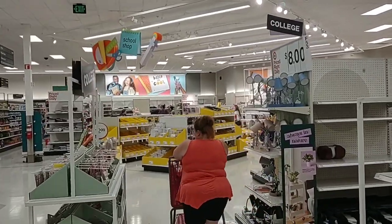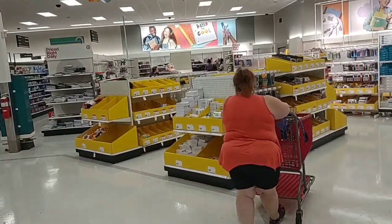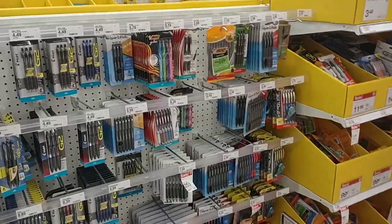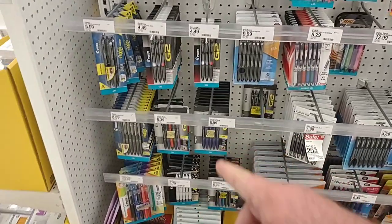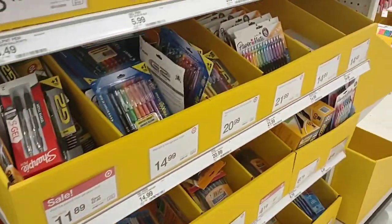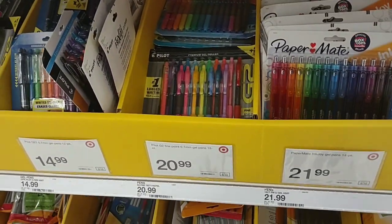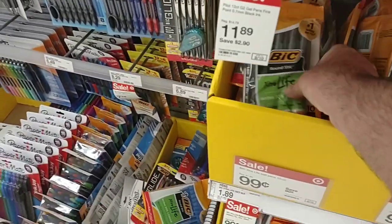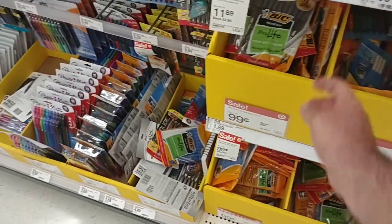We have reached the back to school section here at Target. They do have a lot of stuff left, though I am seeing some empty boxes. They have the G2 pens that some people were asking about for $8.39 — that sounds actually pretty expensive. I think we pretty much have to look in these yellow boxes to find the best deals. These Paper Mate pens are $21.99. They've got a big thing of Bic pens — just kind of run of the mill but they last forever — for 99 cents. I didn't see any pens at Walmart that were 99 cents.